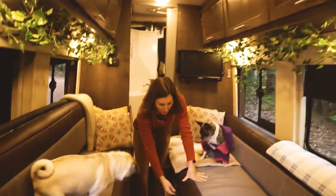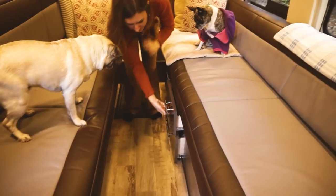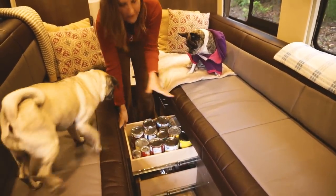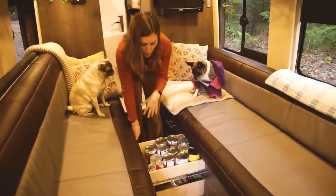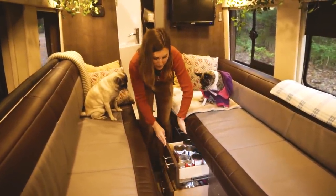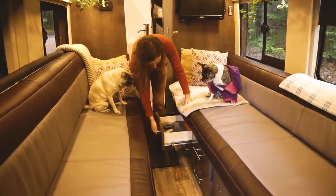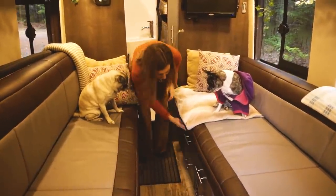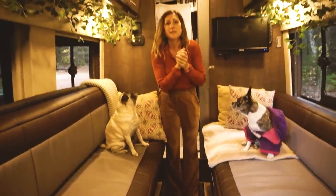Down here we've got some more storage as well. This top one is broken so we've just rigged it up temporarily to keep them closed while we're driving. They both just have canned goods so that if we end up somewhere and want to stay for a week or two, we've got enough food to sustain us. In these drawers we just have tools and things Tyson uses to fix things on the go.